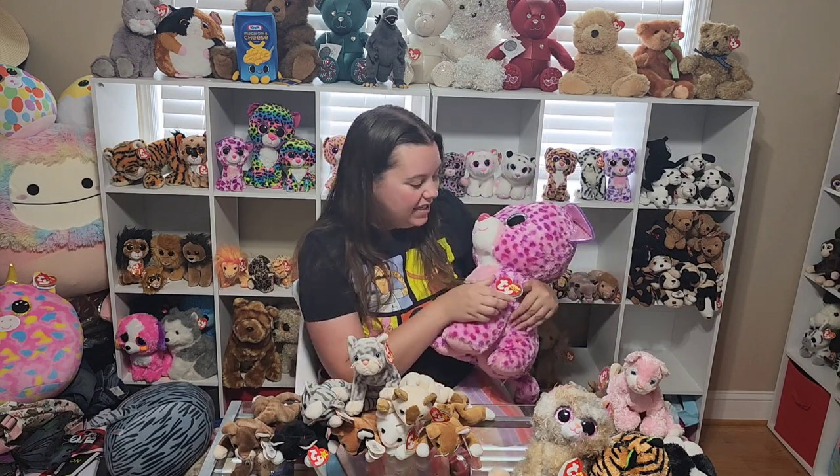Probably one of the prized pieces of my collection to me is this super large Glamour — just a giant Beanie Boo. It's absolutely adorable. I just don't have a lot of this giant size, so this one's extra special to me. Let's get into the rest of them.